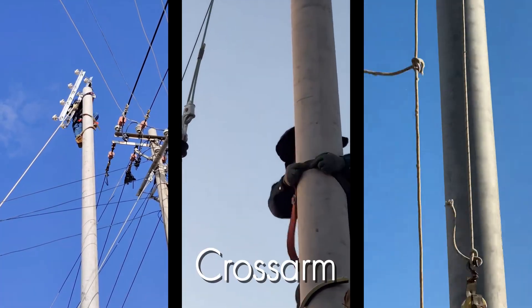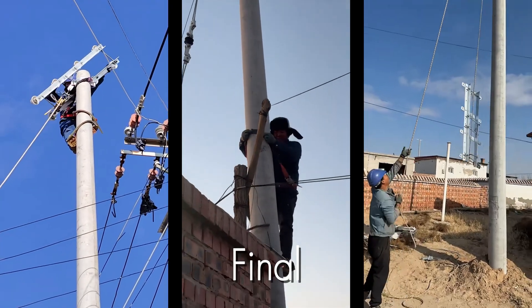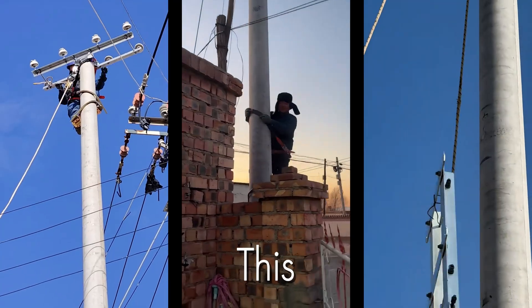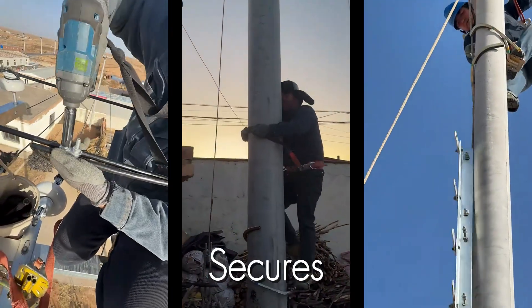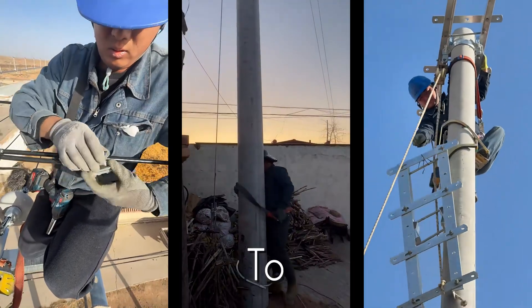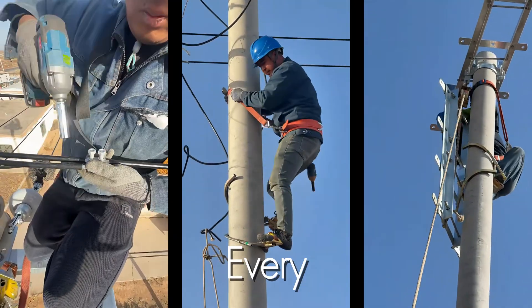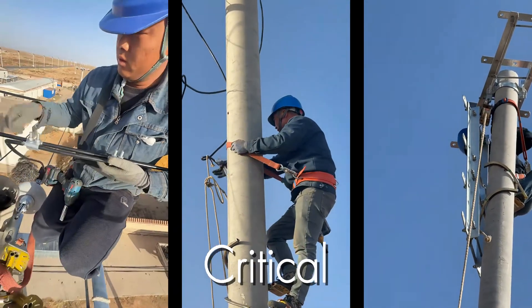With the cross arm at the right height, the lineman maneuvers it into its final position. Look at the sheer physical effort it takes to handle this weight while maintaining perfect balance. He secures himself tightly to the pole, freeing his hands to begin the installation. The hardware is laid out — every bolt and nut is accounted for, ready for the most critical phase of the job.